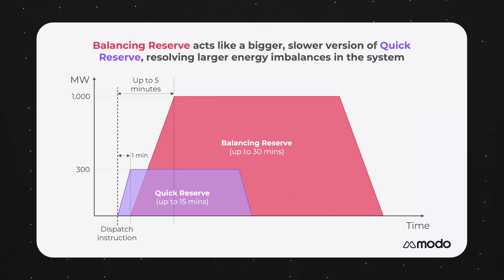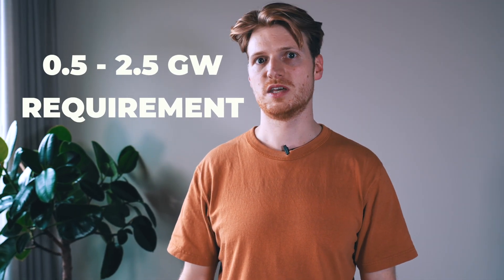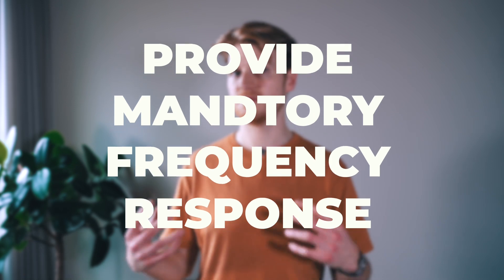Again, the idea is to solve energy imbalances in the system. The ISO is hoping to procure between 0.5 and 2.5 gigawatts of the service, and the auctions are run each morning ahead of the day-ahead options for the wholesale market. But will it be suitable for batteries? Well, the technical requirements do fit in with what batteries can provide, but the insistence that providers will be able to provide mandatory frequency response does throw a spanner in the works.